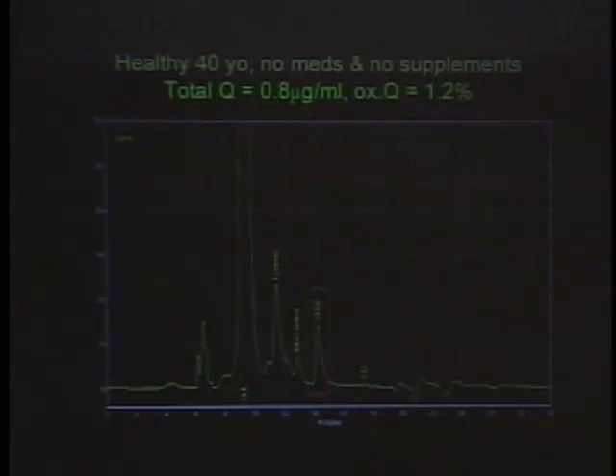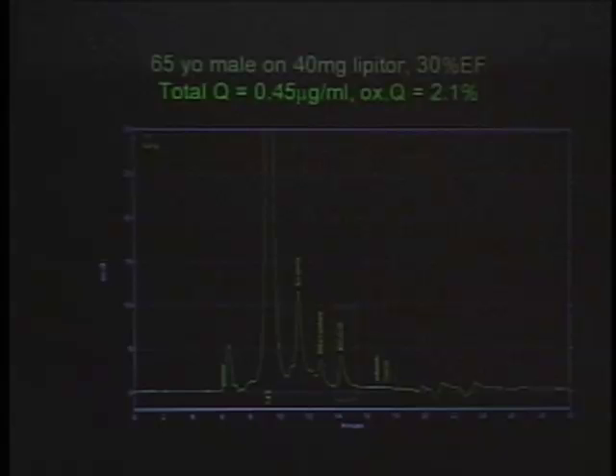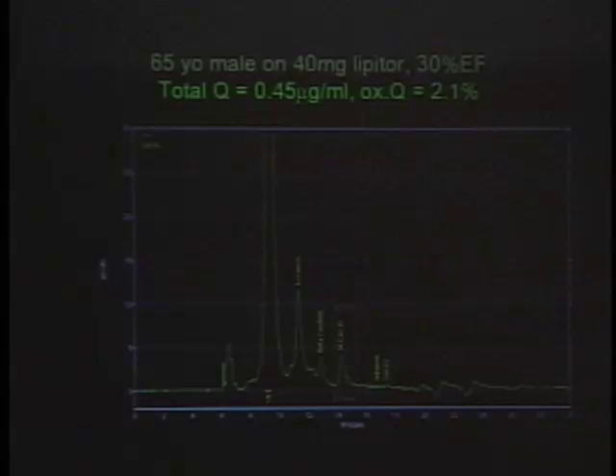Looking at an electrochemical chromatogram: the first peak is injection artifact, the one that goes off scale is vitamin E, then there's lycopene, beta-carotene, and the little peak in the box — that's Q. This healthy person has a level of 0.8, which is about average for somebody pretty healthy in our lab. This next person wasn't so healthy — he's on 40 milligrams of Lipitor, has a 30% ejection fraction (about half normal), and his Q level is about half normal at 0.4. Like I said earlier, it's completely unavoidable: if you're on a statin, your Q level is going to be low.